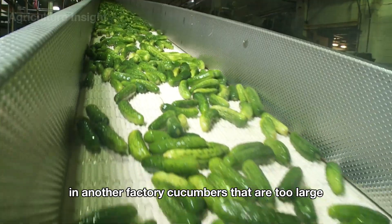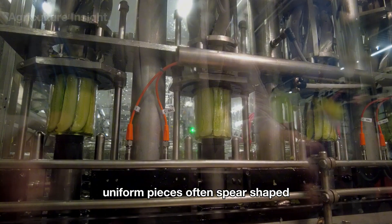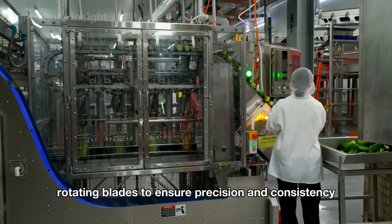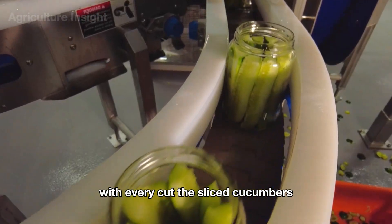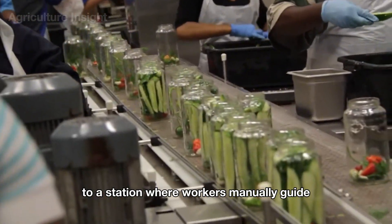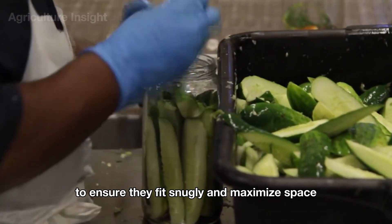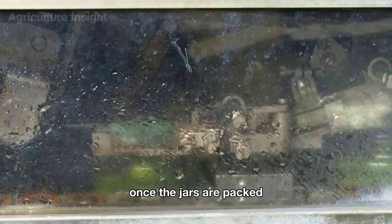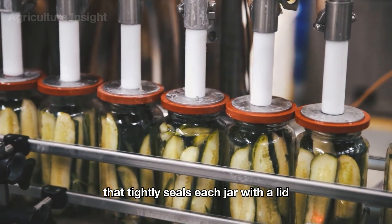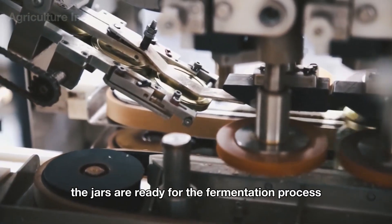In another factory, cucumbers that are too large are sent through a cutting machine where they are sliced into smaller, uniform spear-shaped pieces using sharp rotating blades for precision and consistency. The sliced cucumbers are transported on a conveyor belt to a station where workers manually guide and press the pieces into jars to fit snugly and maximize space. Once packed, the jars move to an automated capping machine that tightly seals each jar with a lid, after which they are ready for fermentation.